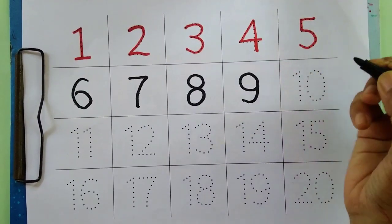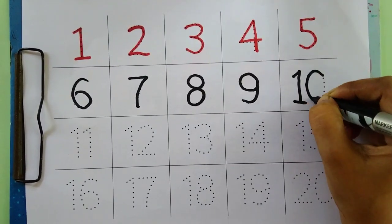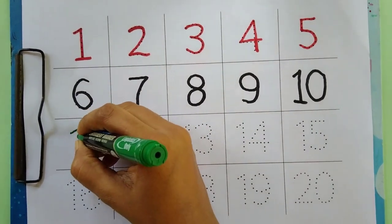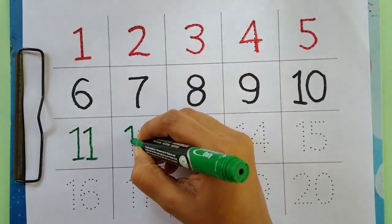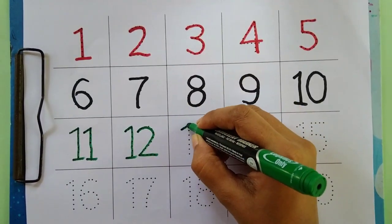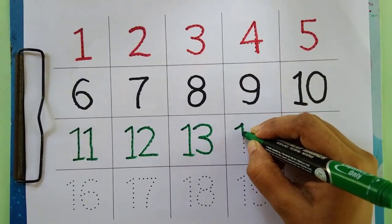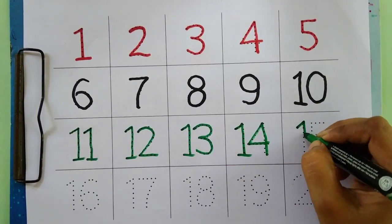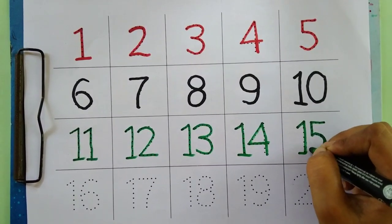Eight, nine, ten. Green color. Eleven, twelve, thirteen, fourteen, fifteen.